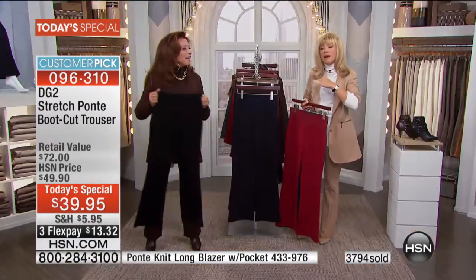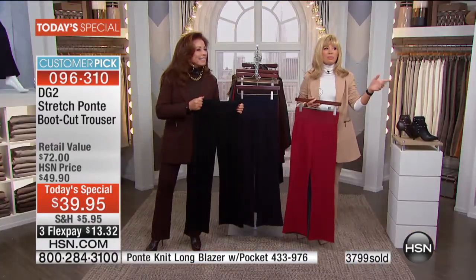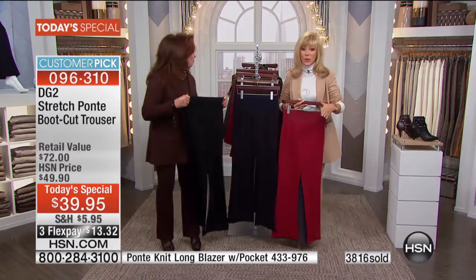And it's only $39.95. Please go to hsn.com to place your order — there are thousands of you trying to order it.